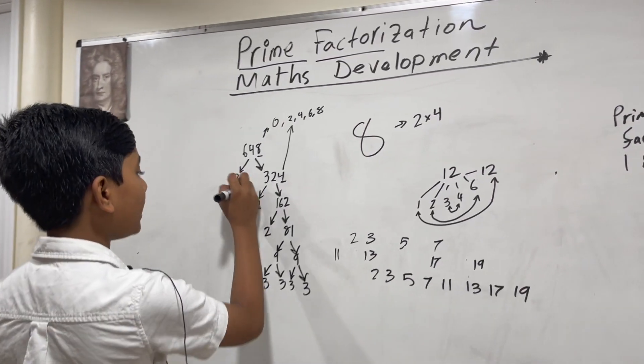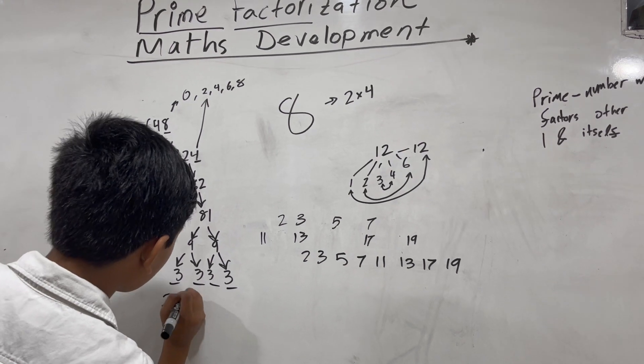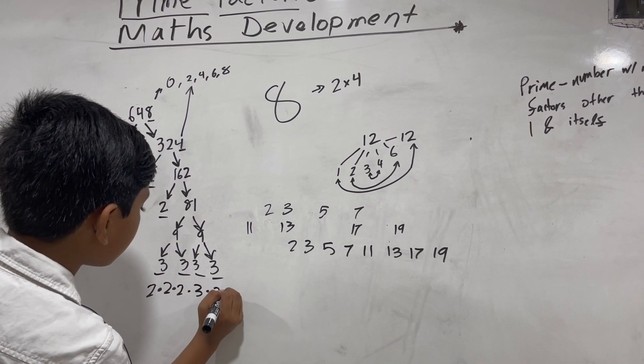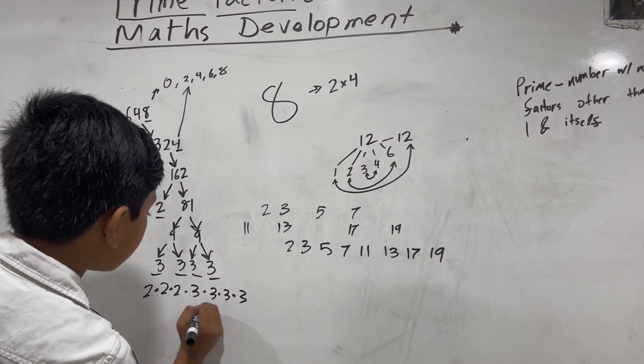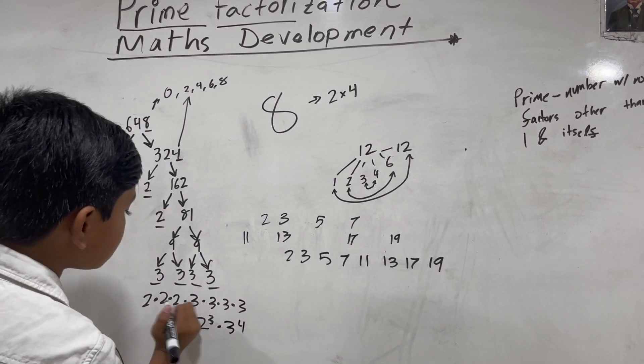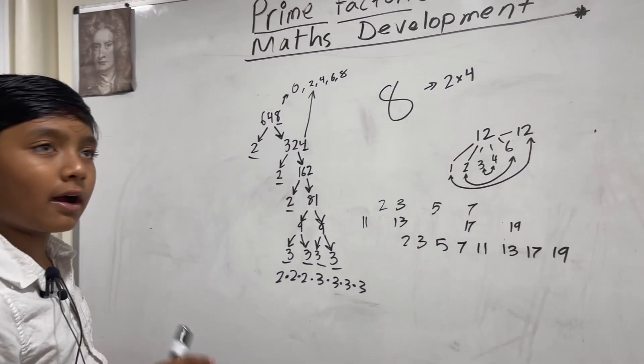Now we take all of the dead ends and multiply them together: two by two by two by three by three by three by three. You could also express this using exponents. And that would be our prime factorization.